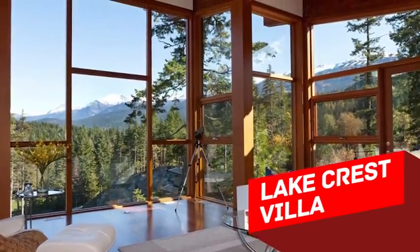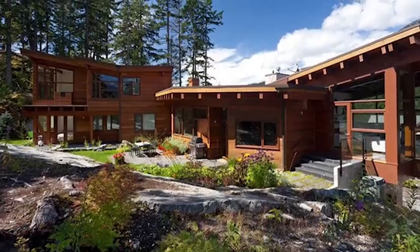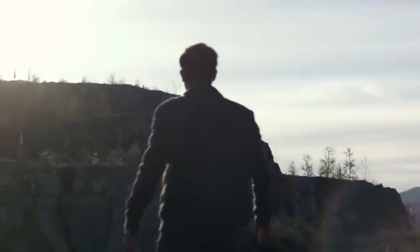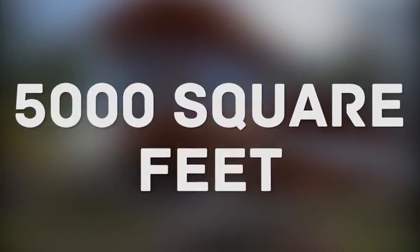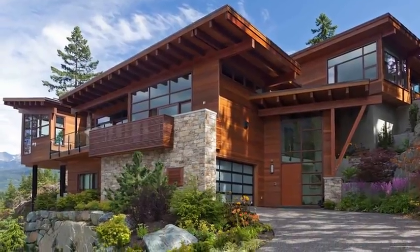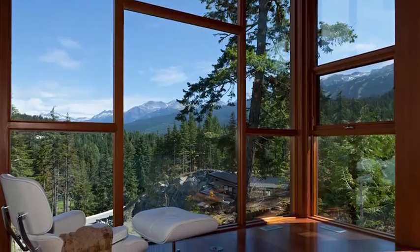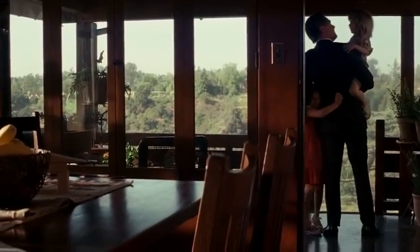Lake Crest Villa. Where else can you build a fabulous villa in the woods if not in Canada? This residence known as Lake Crest is located at the top of a cliff on the shores of a mountain lake. It perfectly fits its surroundings — it actually looks like a mansion with an area of 5,000 square feet that grew by itself in the middle of this Canadian forest. Looking at the perfect relationship between the rocky landscape and the building, you want to believe it's the work of nature, and all this thanks to ecological materials, great design, and the love of the architects for the environment.